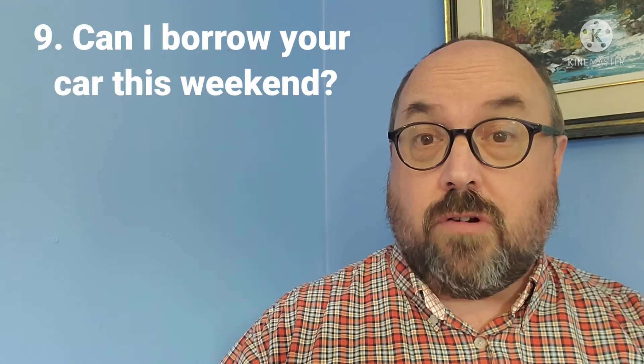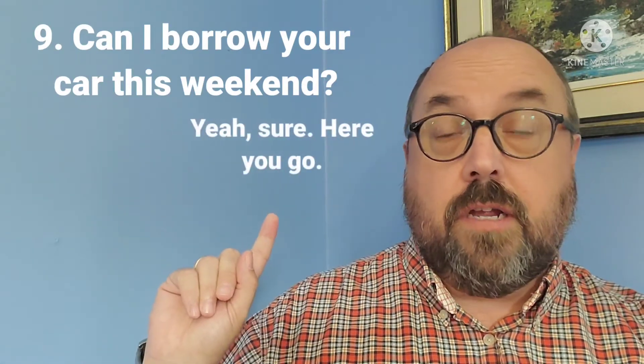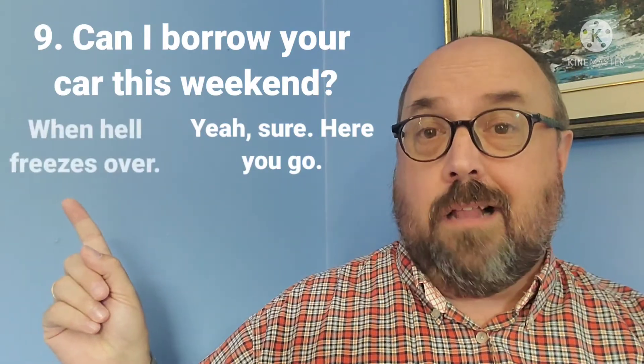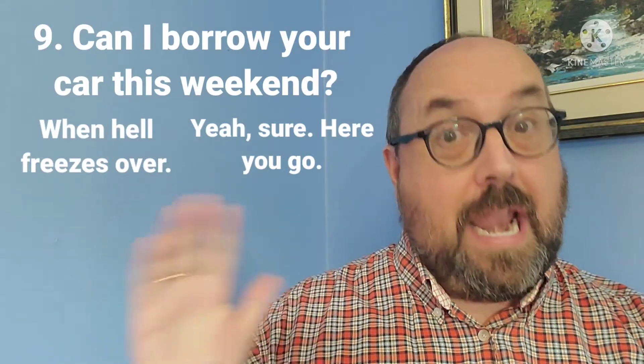Number nine: can I borrow your car this weekend? You can say 'yeah sure, here you go' and give me the keys, or 'when hell freezes over' — which means no, never. And here's what happened — are you glad?